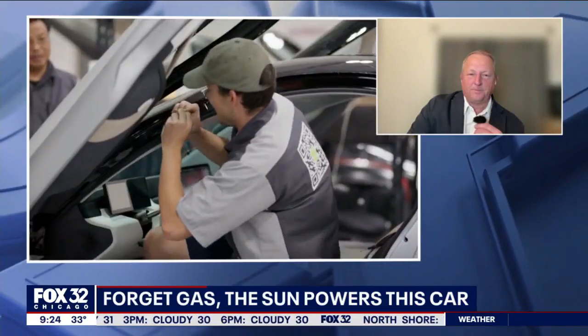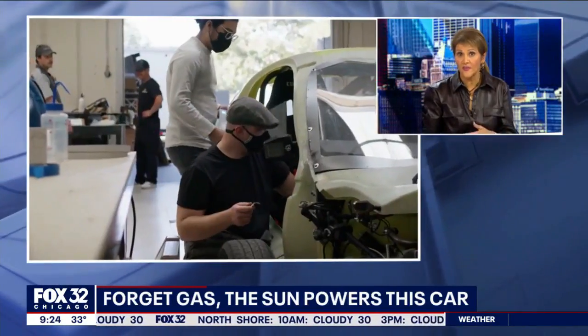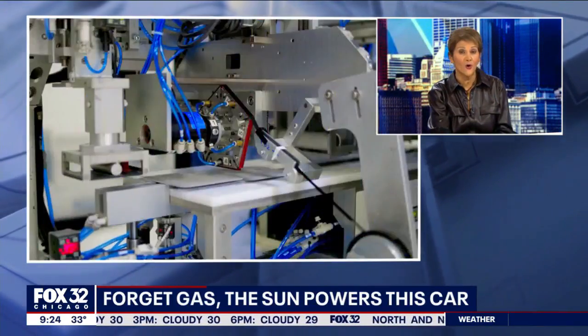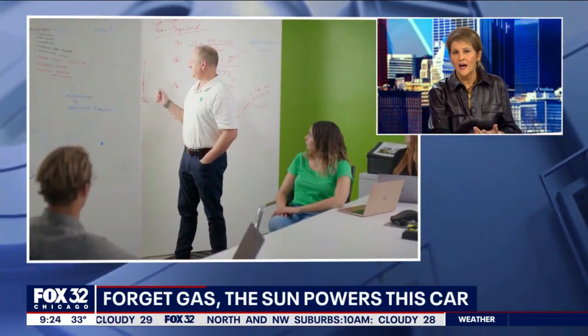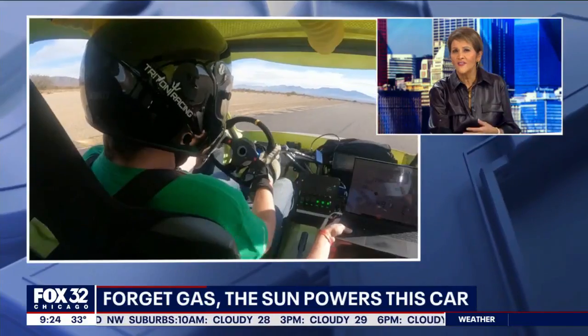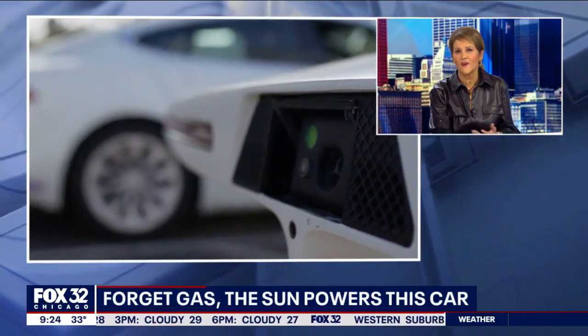Let's talk about the drawbacks, because we have to have both sides here. I'm told they can include the cost, the limited range, the battery life, and in some cases, decreased performance has been a complaint overall. So my question to you is: why buy one of these? Is it just about reducing the carbon footprint? And if you live in a city like Chicago, you don't get a lot of sunshine — how effective are they for you?